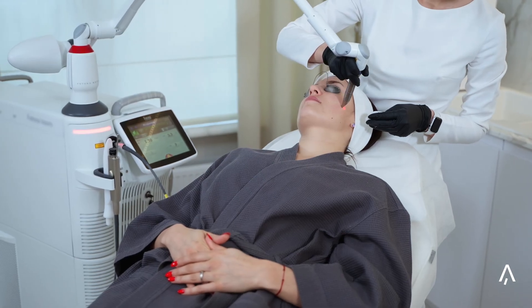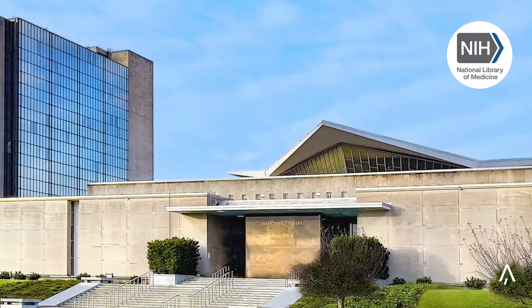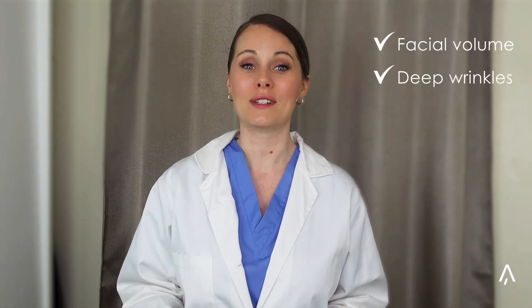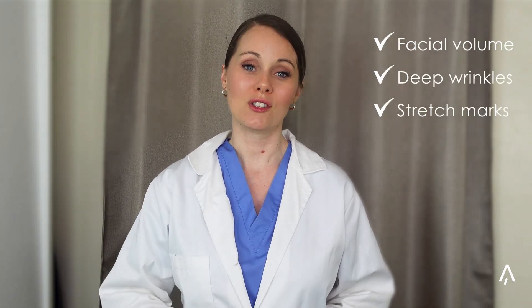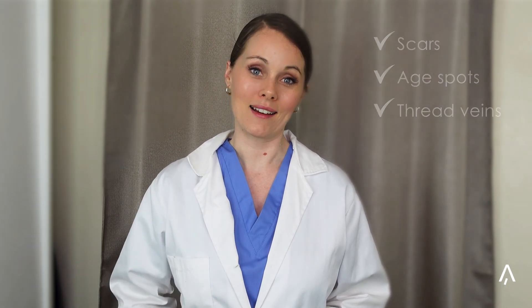Our non-invasive laser delivers the same results you would typically achieve at a clinic. The 808 nanometer wavelength laser is the most impactful from the largest number of clinical trials and is used in most clinical level devices. A study published in the National Library of Medicine revealed that laser light therapy not only creates facial volume, but also treats deep wrinkles, stretch marks, scars, age spots, and thread veins on both face and body.